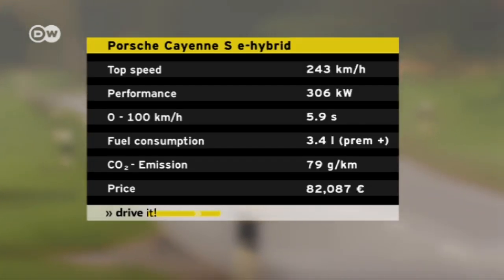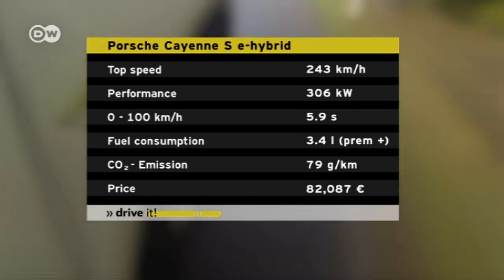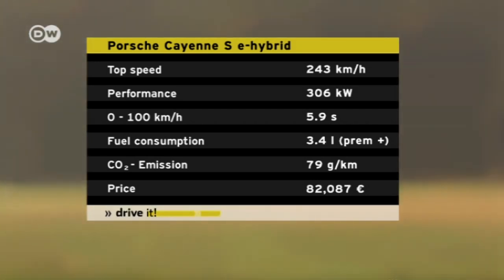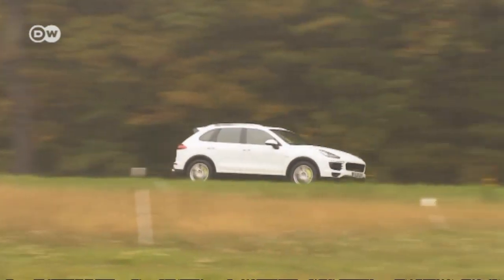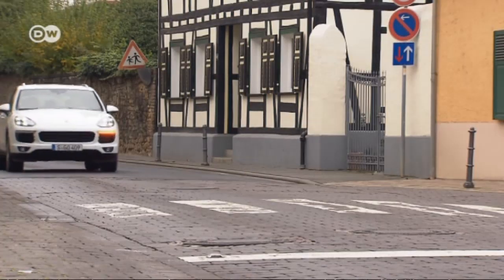Porsche's Martin Gutmann says the new e-hybrid has a much larger battery and a higher performance e-engine, allowing customers to drive electrically up to 36km in the city with a 3.4-litre fuel consumption rate under the new European standard. With 306kW of performance — slightly less than the Cayenne S — the SE hybrid costs 82,087 euros, about 2,000 more than the Cayenne S, and sprints from 0 to 100km/h in 5.9 seconds.